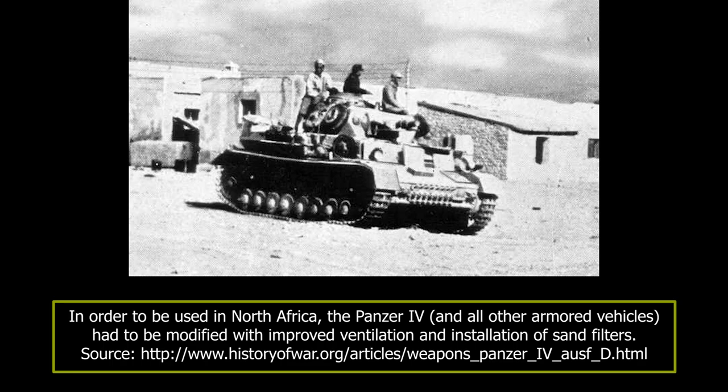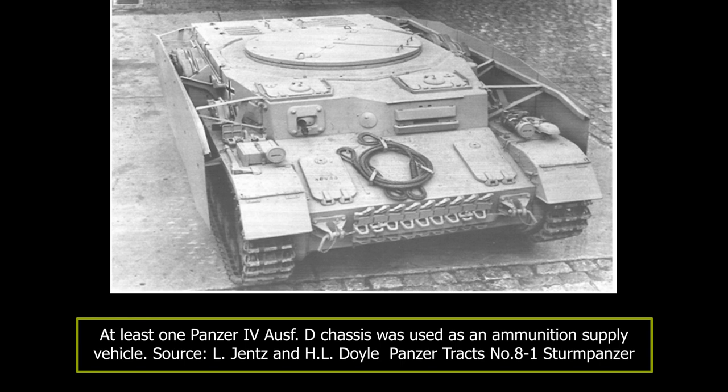With the introduction of improved versions of the Panzer IV, some Aus Ds that were returned from the front line and repaired were given to training tank schools. Visually, they were the same as ordinary tanks.